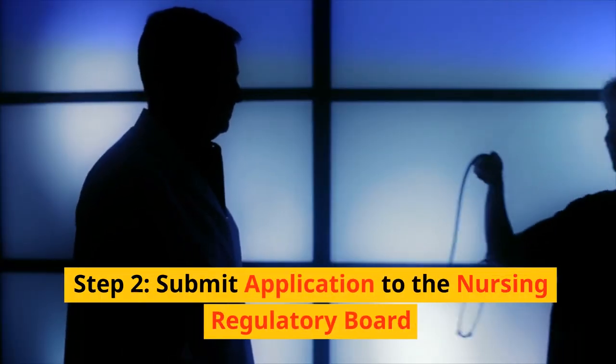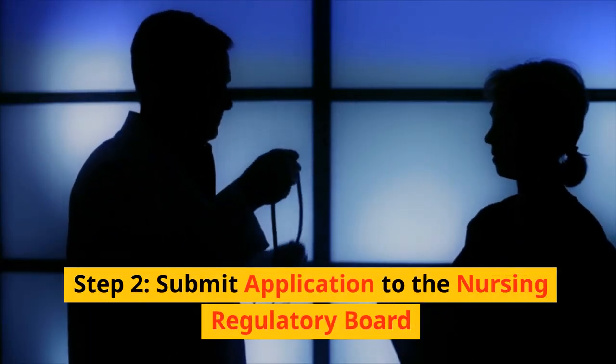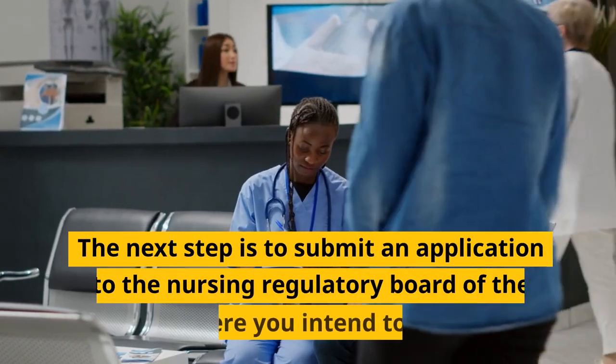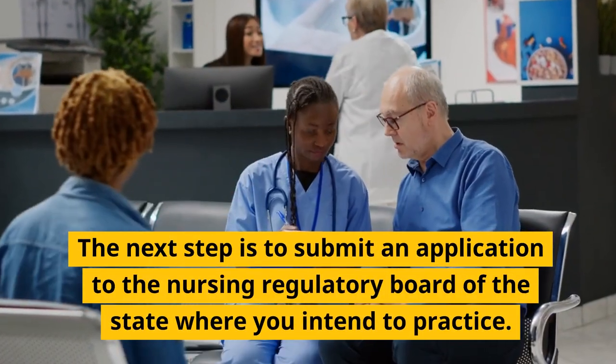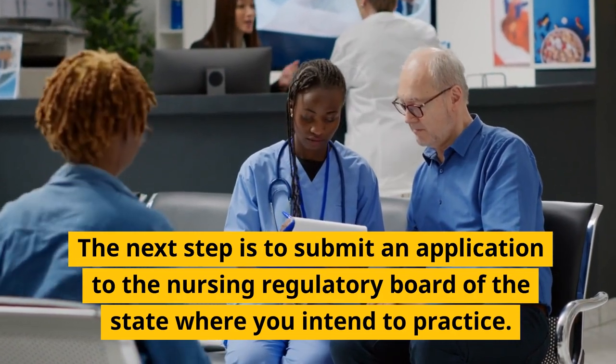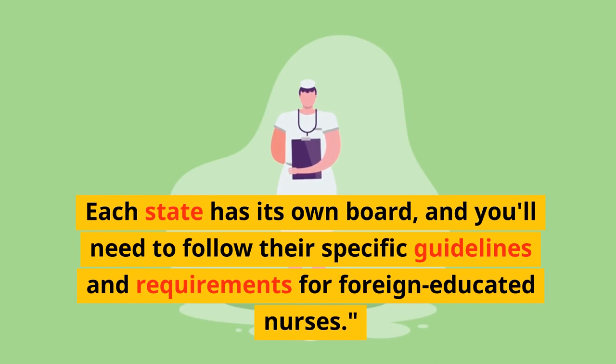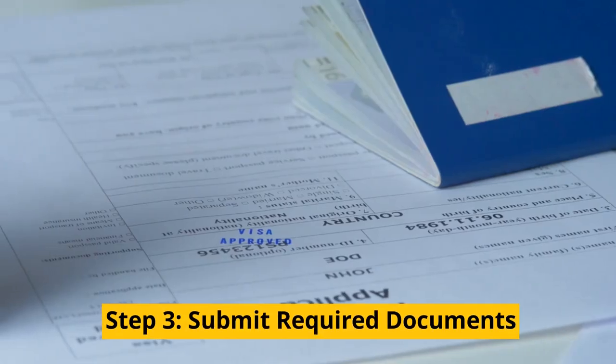Step 2: Submit application to the Nursing Regulatory Board. The next step is to submit an application to the Nursing Regulatory Board of the state where you intend to practice. Each state has its own board, and you'll need to follow their specific guidelines and requirements for foreign-educated nurses.